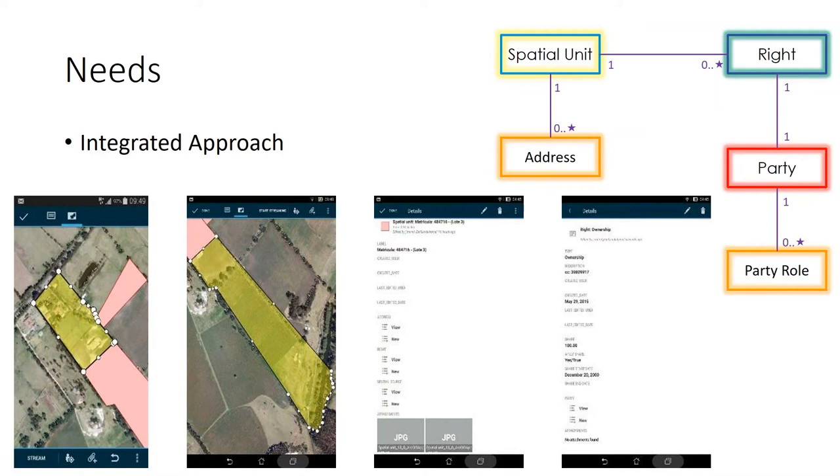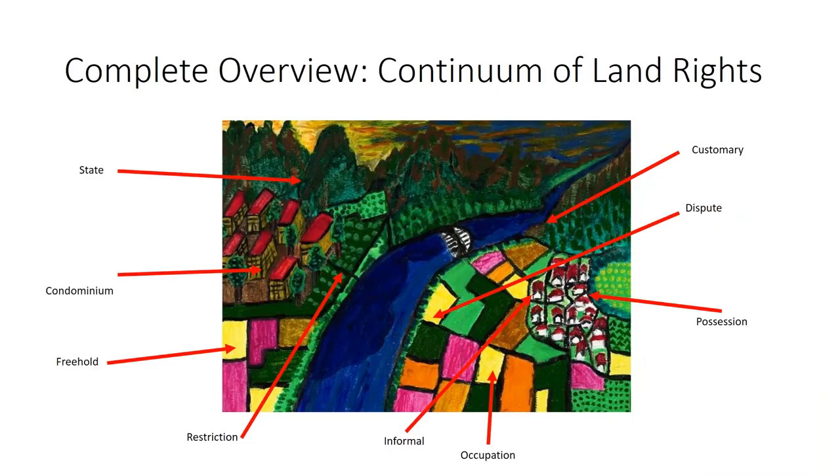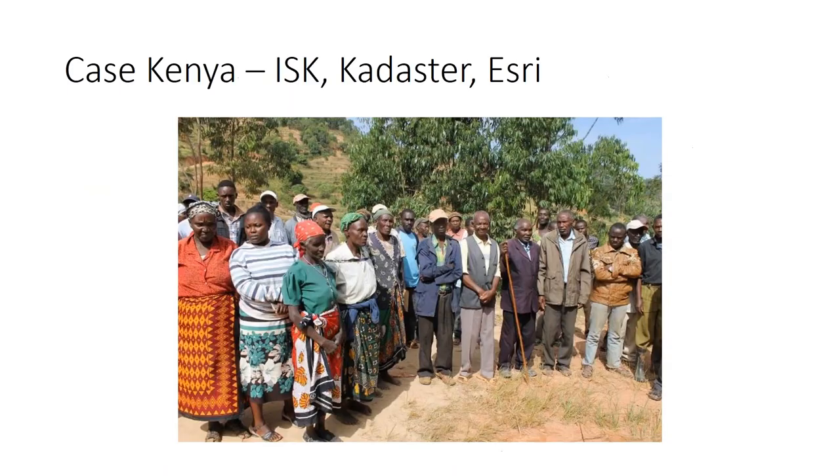Approaches should be more fit for purpose and demand-driven. The main publications on fit-for-purpose land administration include one from the World Bank and FIG — the International Federation of Surveyors — and one from the Global Land Tool Network and UN Habitat in cooperation with Cadastre International. It's very important that it is not only about formal people-to-land relationships; informal and customary relationships should also be included and integrated in one system. The case study in Kenya was organized together with the Institution of Surveyors of Kenya, Cadastre International, and Esri.